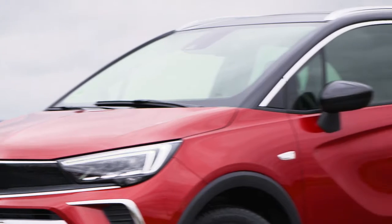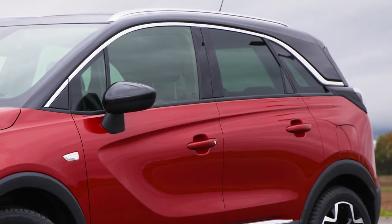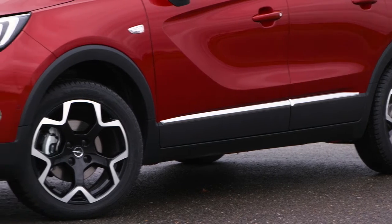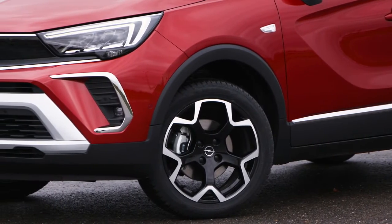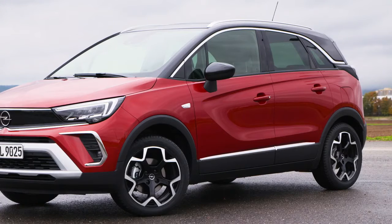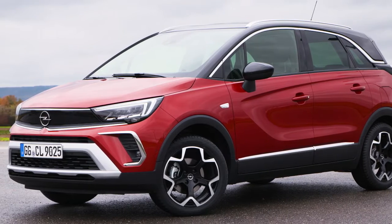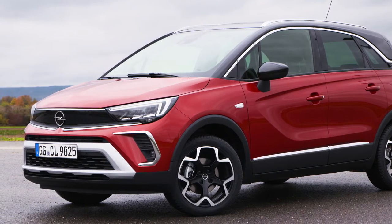At the rear, new dark-tinted tail lights enhance the signature Opel wing light design, and the new high-gloss black tailgate surface, available in combination with the black roof, makes the new Opel Crossland look wider and stronger. Also new are the front and rear skid plates, painted silver on the Ultimate model variant, and LED front fog lamps with chrome décor on Ultimate and Elegance.